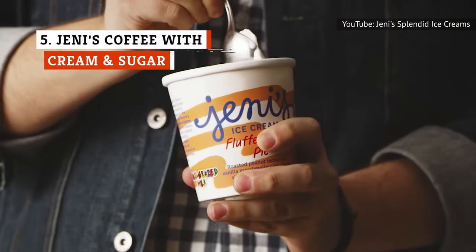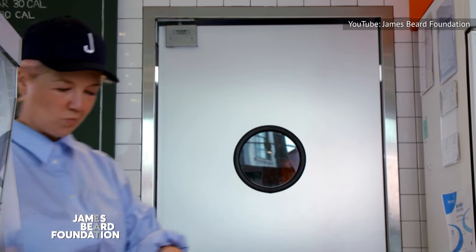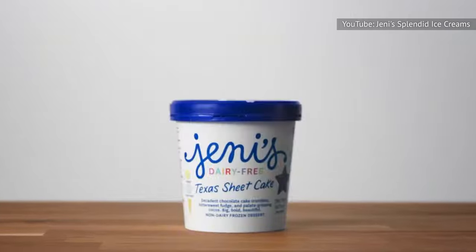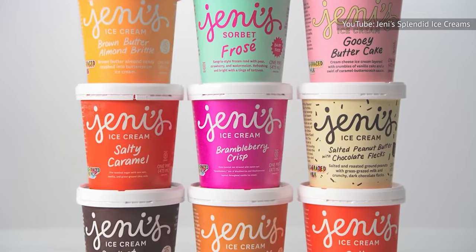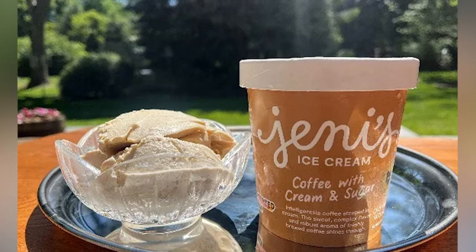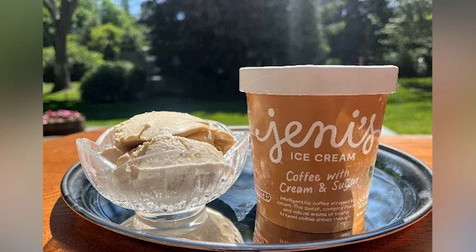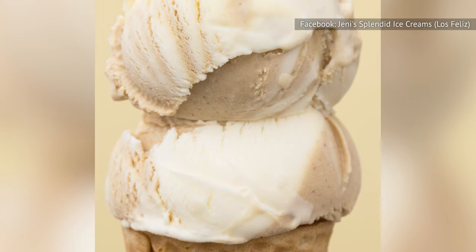Jeni's was founded in 2002 by Jenny Britton, a James Beard award-winning ice cream maker. Over 20 years later, Jeni's is a household name and a certified B Corp, thanks to increased distribution in grocery stores around the country — not to mention the ice cream's undeniable excellence. All of Jeni's ice creams use direct-trade ingredients and are free of artificial flavorings and additives.